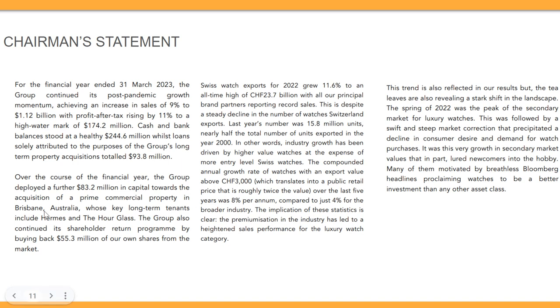The chairman highlights good numbers. They deployed capital towards the acquisition of a prime property in Brisbane, Australia, whose long-term key tenants include Hermès and The Hourglass — quite an upscale commercial property since both sell branded goods. The group also continued its shareholder return program by buying back 55 million dollars of their own shares from the market.